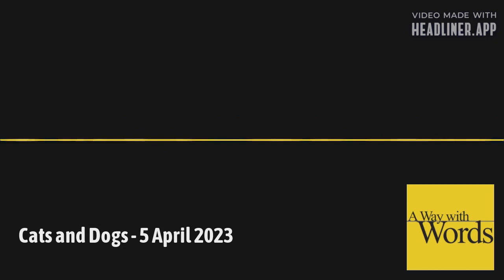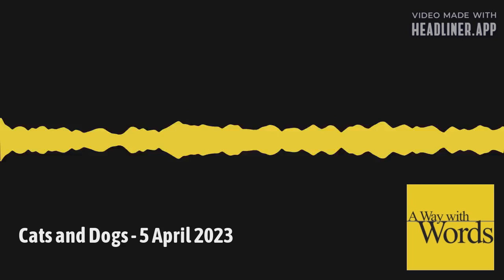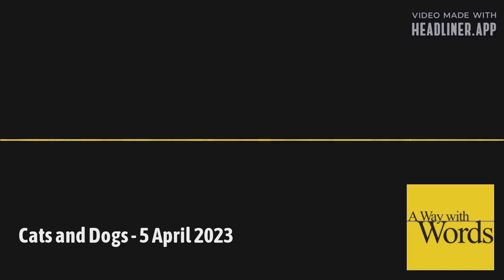After dogs became slang for feet, people made the extra joke of their dogs barking — meaning they were begging for some attention. It also took on the meaning of shoes. The makers of Hush Puppy Shoes ran with this idea, advertising in the 1950s that their soft casual footwear would quiet those barking dogs at the end of your legs. Another linguistic mystery solved.